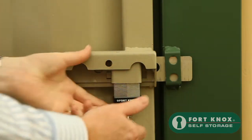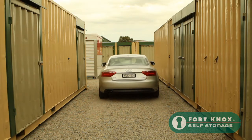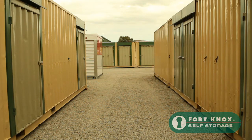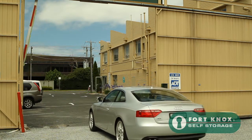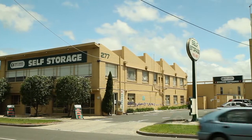At Fort Knox Moorabbin we are here to help you and put our customers first. Our complex is always spotlessly clean and our team is on hand to help you with any queries. We hope that you choose to store with Fort Knox Moorabbin, and you can be assured that Fort Knox self-storage will be the perfect storage solution for you.